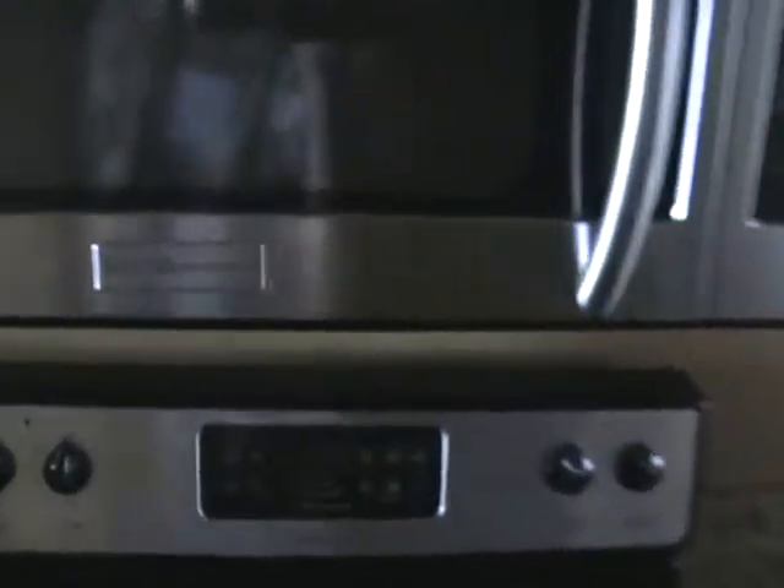That closet — I guess this would be an owner's closet. It's missing a lot in there, but it looks good. Frigidaire dishwasher looks nice. Frigidaire microwave and stove as well.